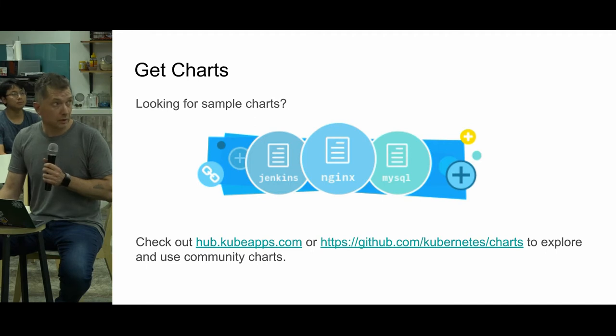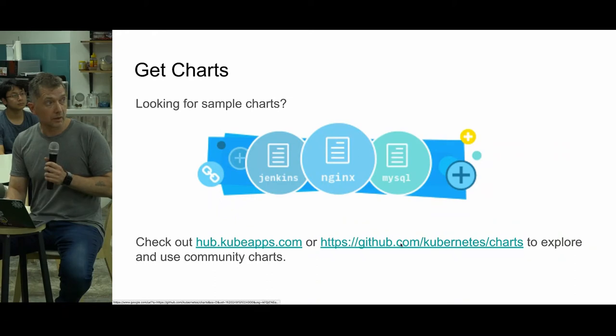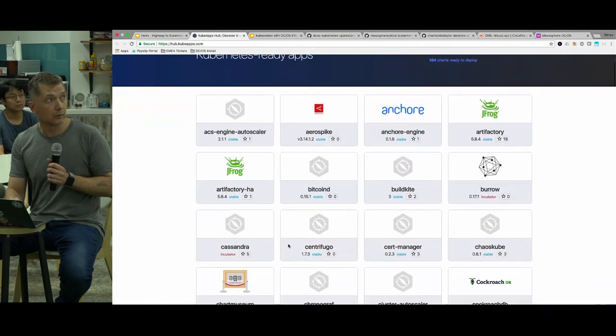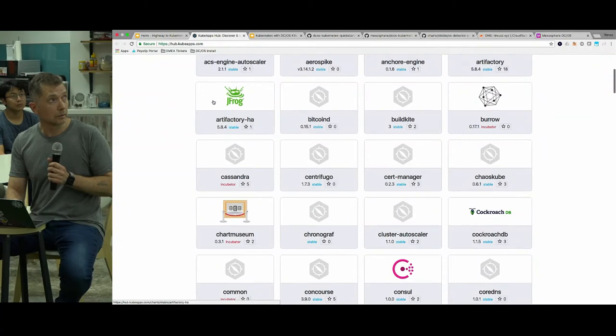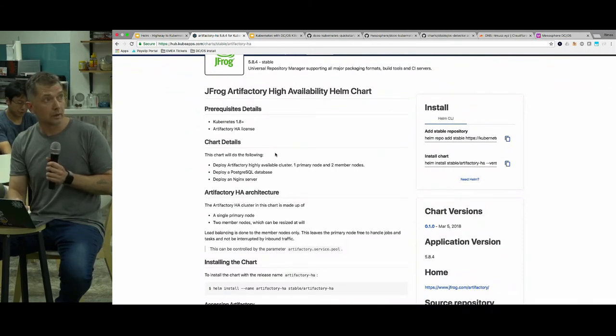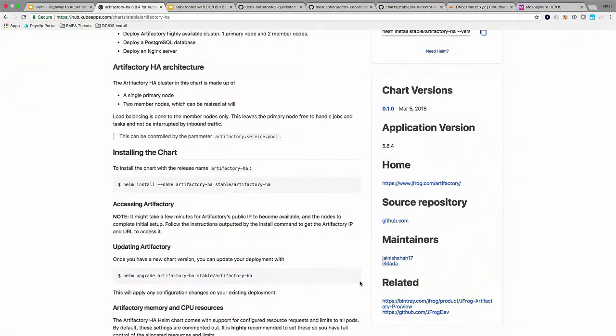If you're looking for sample charts, a good place to start is kubeapps.com. It's basically the same charts as on GitHub but with a dashboard and UI. You can click through and see all the charts visually — for example JFrog — where the readme file is presented in a nice human-readable way with install instructions. It's based on Monocular and you can run it yourself in your internal cluster, installed as a Helm chart — handy for local developers.